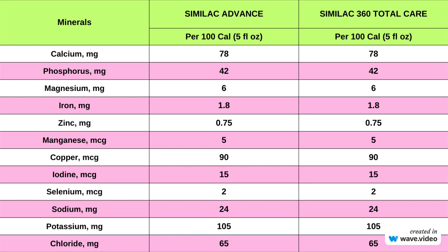In summary, both Similac Advance and Similac 360 Total Care provide similar mineral profiles, ensuring that infants receive essential minerals necessary for their growth, development, and overall well-being. This includes calcium, essential for the development of strong bones and teeth as well as muscle function and blood clotting, and iron, critical for the formation of red blood cells, carrying oxygen throughout the body, and supporting cognitive development.